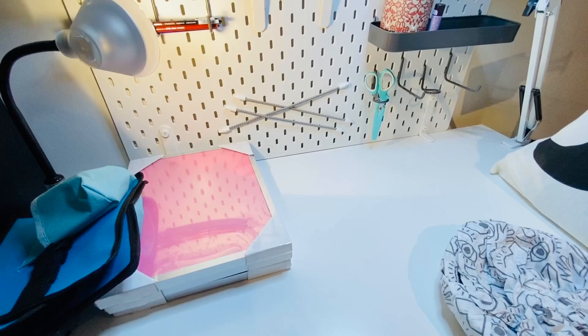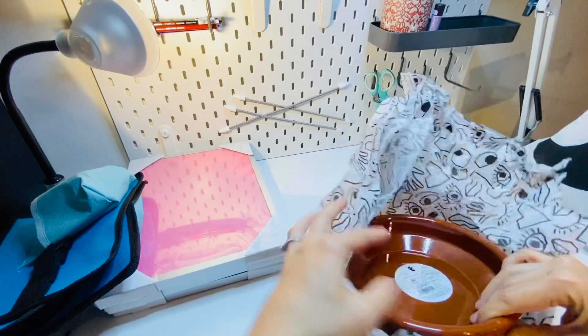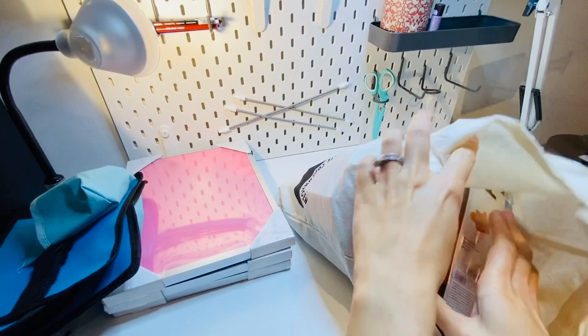I also got some ceramic plates — they had really nice ones. There was only one large plate left, and they had smaller ones too. In the second bag, I got the biggest pencil I've ever seen in my life. I am in love with this pencil!